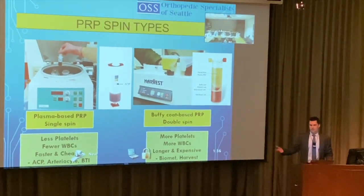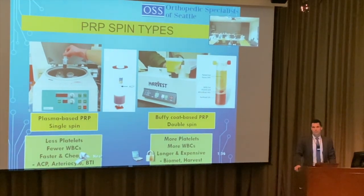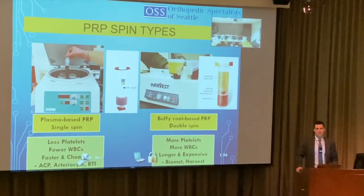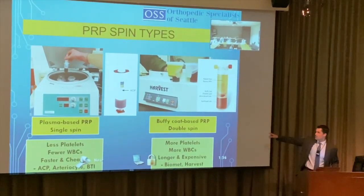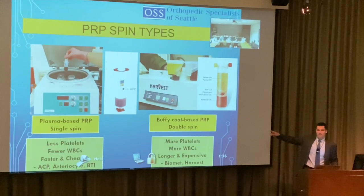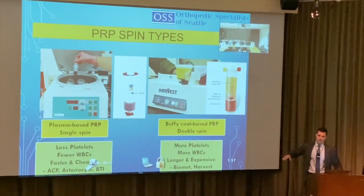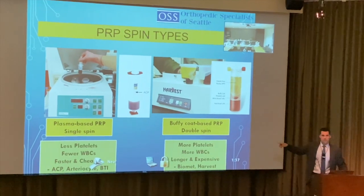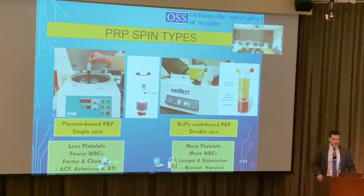I had a patient with a hamstring injury who was supposed to receive leukocyte-rich PRP based on all the studies, but was given leukocyte-poor instead. It's important to understand the difference because there's a reason behind which type should be used for which condition. Not all practitioners have both machines.